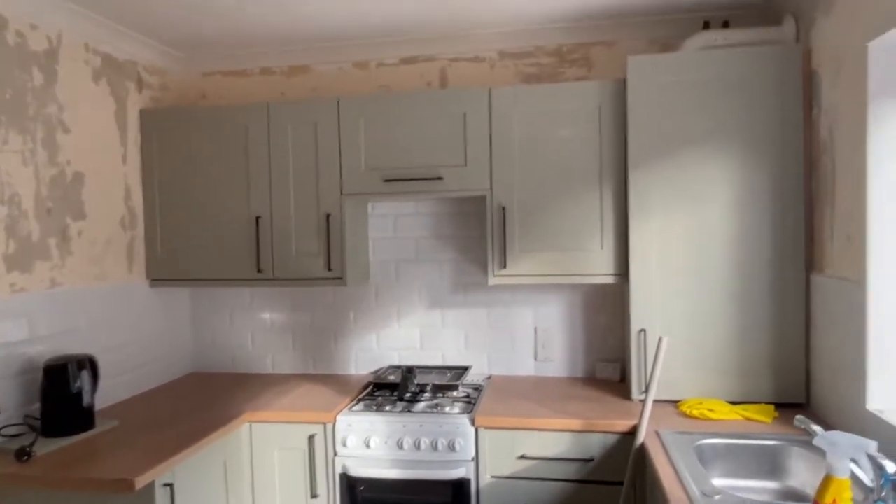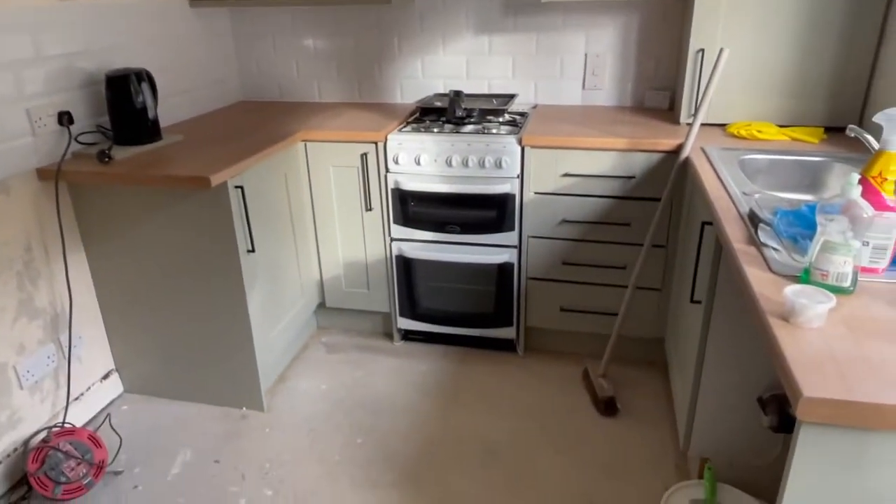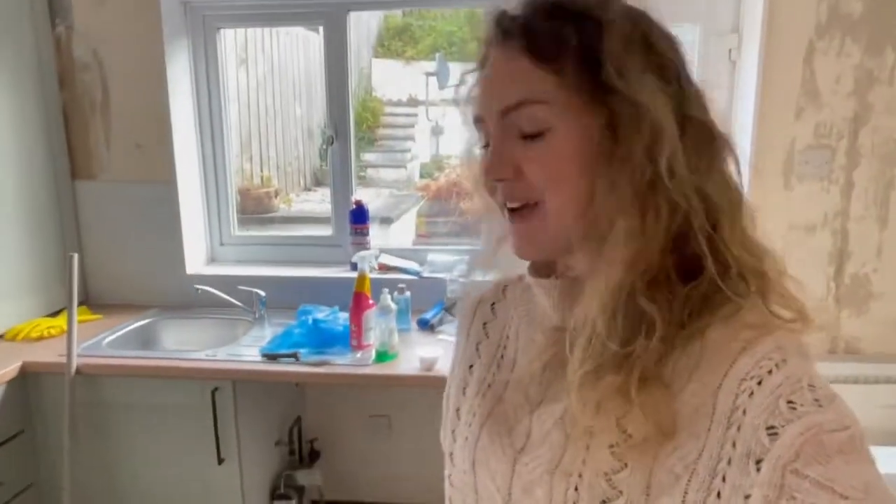Obviously it's nowhere near finished. I've still got to paint all the walls in the kitchen and do all the flooring, get a new oven and everything, new kettle - but I'm really, really pleased with how it's looking already. So that is one good thing.